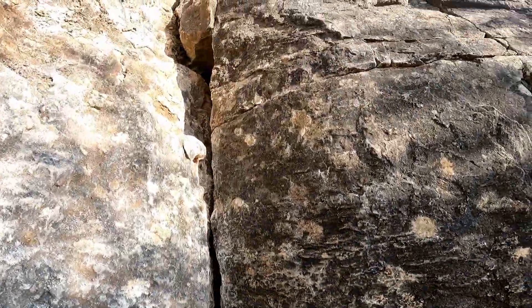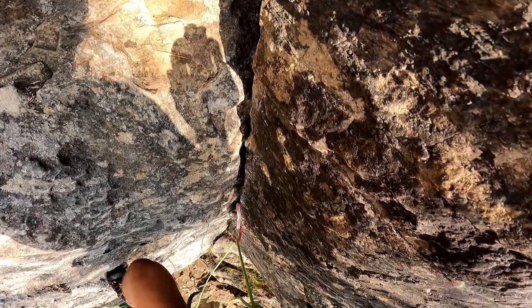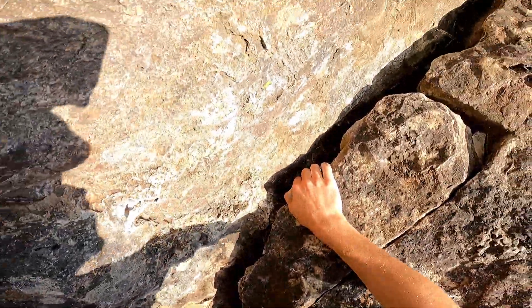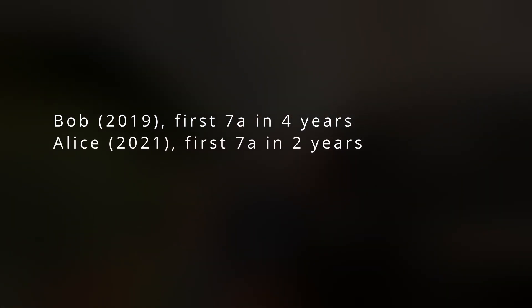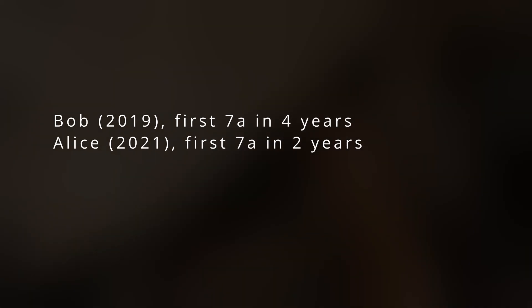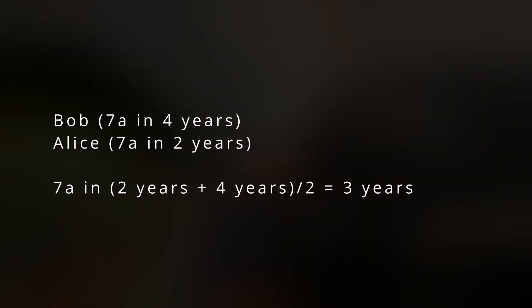Let's talk now about grade progression. The question we want to answer is: how many years does it take to climb a certain grade for the first time? To answer this, we'll use logbook data from 8a.nu — specifically, the date each user started climbing and the maximum grade they climbed. Say Bob started climbing in 2019 and his maximum grade is 7a, so it took him around 4 years. Alice started in 2021 and also climbs 7a, but she got there in only 2 years. Looking at Bob and Alice, we can say that to climb 7a it takes on average 3 years.